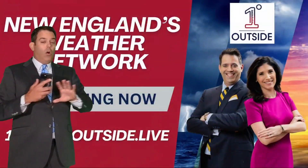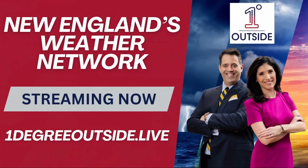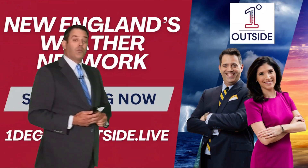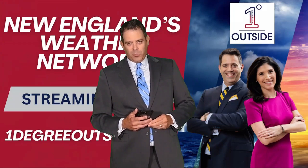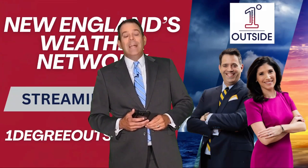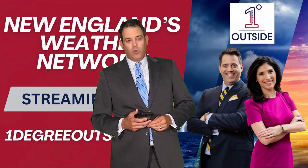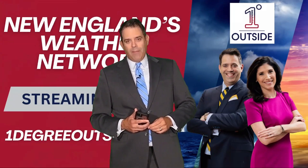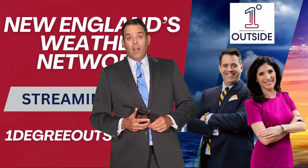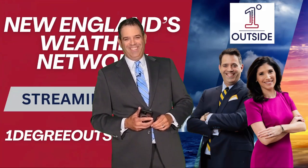We are streaming now all the time. We've got our Weather Network — New England's first and only weather network — and you can find it at onedegreeoutside.live or on your smart TV. Open up the YouTube app and search for One Degree Outside Network to watch it on TV. We'll be doing some live streaming on this one as we get into the early part of next week. We'll keep you posted always at onedegreeoutside.com. The best resource you have is our app — you can get the stream and everything there on the One Degree Outside app, five stars, totally free, waiting for you in the App Store and on Google Play. I hope you've enjoyed this and it qualified as the deep dive that you love. We'll see you again later on.